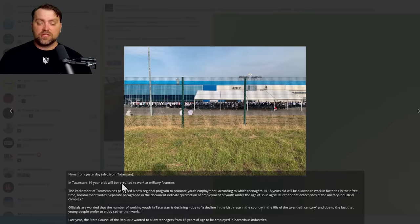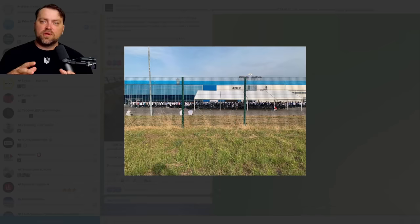Let me tell you news I found yesterday also from Tatarstan, Russia. In Tatarstan, 14-year-olds will be recruited to work at military factories. The parliament of Tatarstan has prepared a new regional program to promote youth employment in military facilities. Remember when Ukraine targeted the Shahed drone factory? There were youngsters working there — some just 16 years old. And now they want to hire 14-year-olds for their military. Later they will accuse Ukraine of targeting their kids. I wonder where the Russian men went if they have to hire child labor.